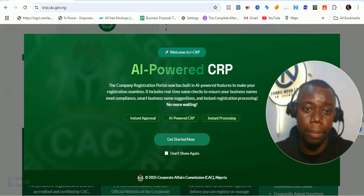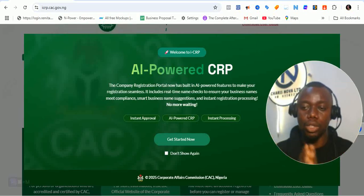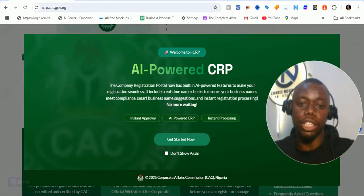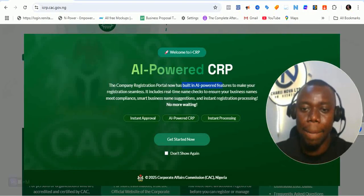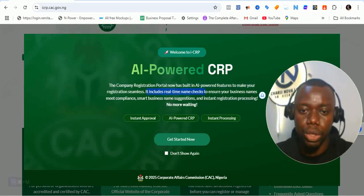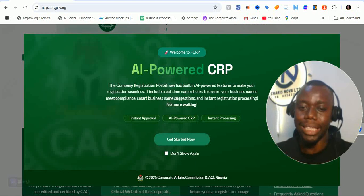AI-powered CRP. That means CAC is going to be deploying AI — that's artificial intelligence — to be able to carry out their processes. The company registration portal now has a built-in AI-powered feature to make your registration seamless. It includes real-time name checks to ensure your business name meets compliance, smart business name suggestion, and instant registration processing. No more waiting. That means name reservation is going to be an automated process.